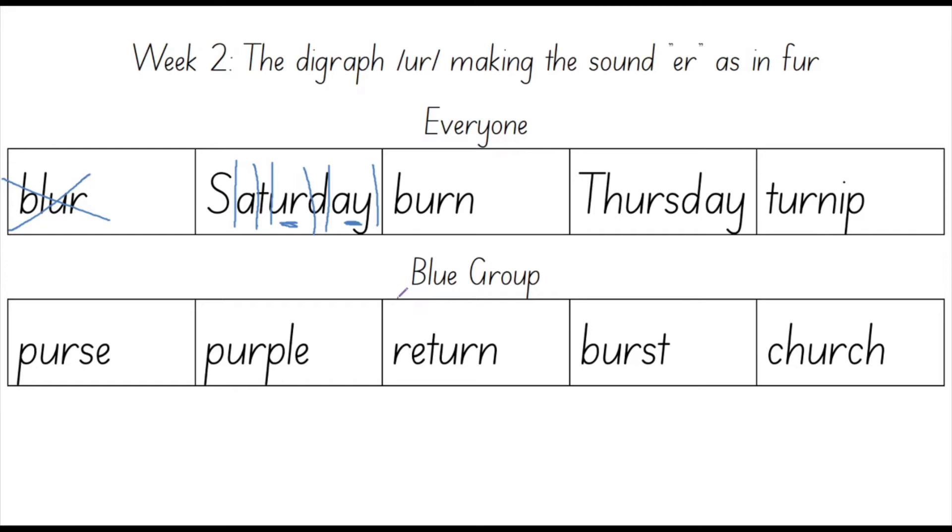The next word is burn. Say burn. Well done. If you touch something very hot you might get a burn. Let's count the sounds in burn: B, UR, N. Three sounds. The sounds in burn are B, UR, N. Now it's time for us to spell this word out: B, U, R, N. Your turn. Well done.